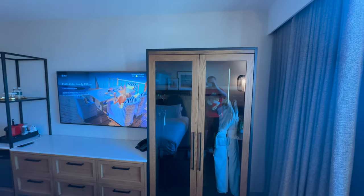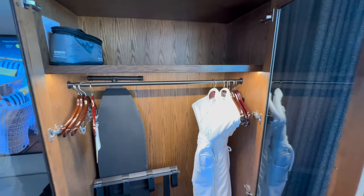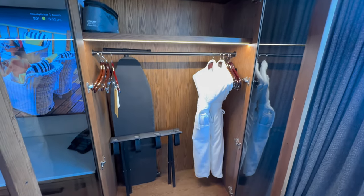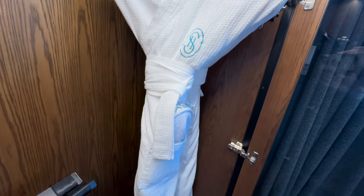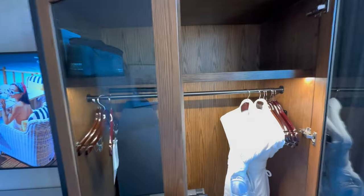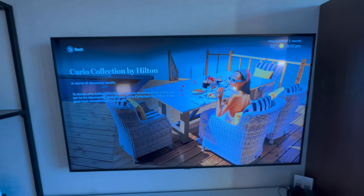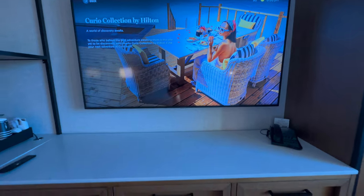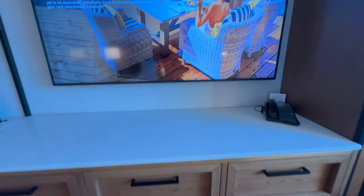They do not have a traditional closet, but they have a stand-up armoire that lights up as it opens. It has more than enough room — we hung all of our shirts in here and kept our luggage in here. There's also a steamer and an iron in the room. Everything still has a super new feel, even though it opened in December of 2021.